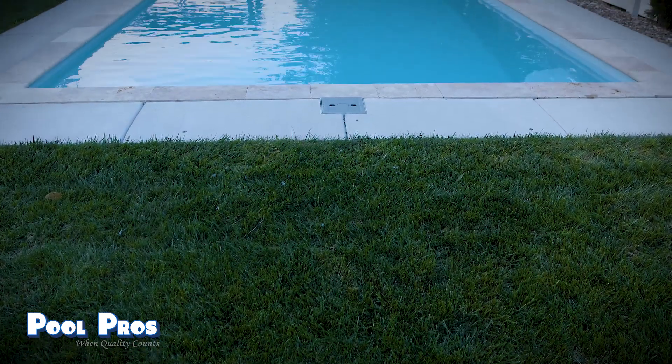He gave us solid recommendations for the color of the pool, the shape of the pool, and why we would choose certain things. It was really helpful in making a final decision. Pool Pros was awesome the whole way.